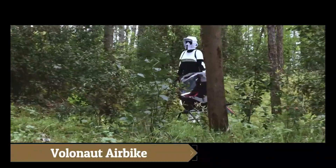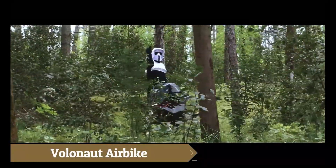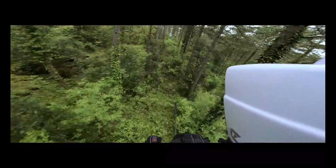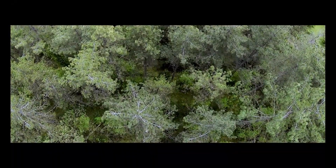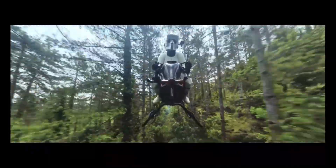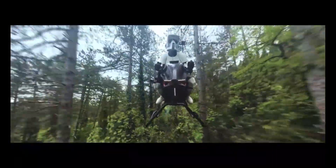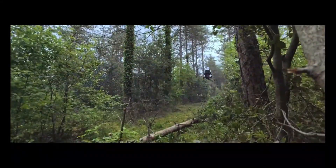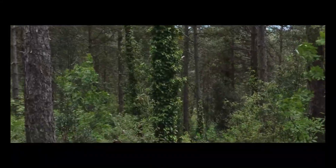The Volanot Airbike, created by Tomas Patten, is a jet-powered hoverbike designed for personal flight. Ditching propellers for jet propulsion, it reaches speeds up to 200 kilometers per hour (124 miles per hour). Made from carbon fiber and 3D-printed materials, it's seven times lighter than a regular motorcycle and features a sleek open-air cockpit.